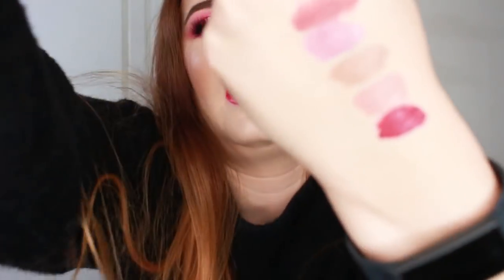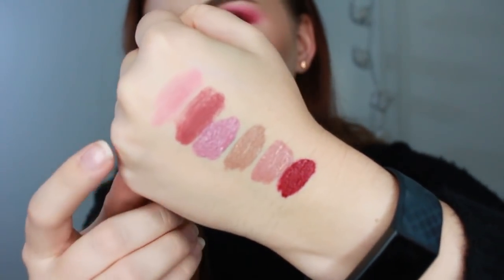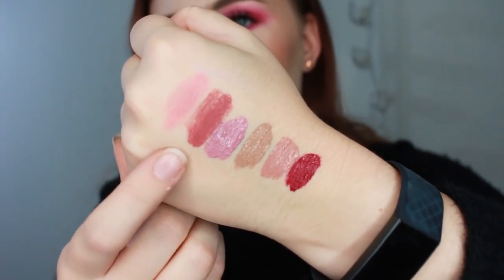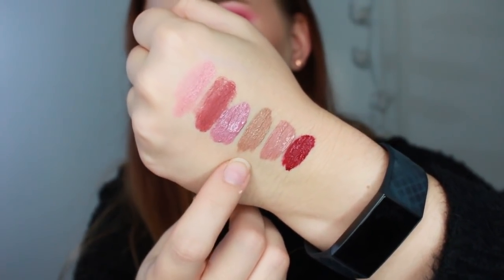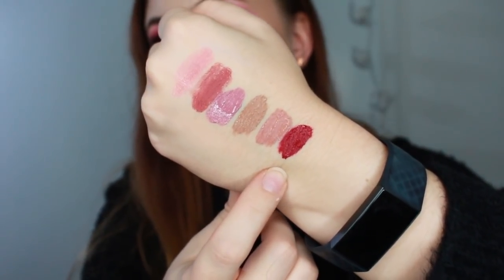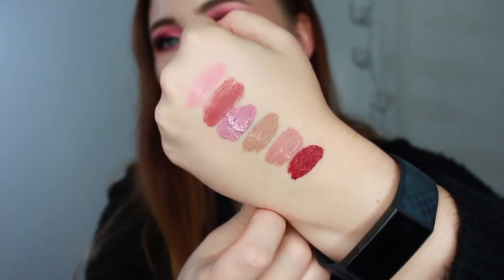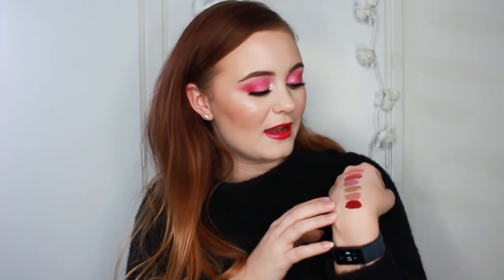Here is what the new lineup looks like: the L'Oreal Julian's Nude, Maybelline Touch of Spice, XO Beauty Carpe Diem, Ofra Dubai, Stila Caramello, and ColourPop More Better. I'm excited about this lineup. I'll probably wear the ColourPop More Better on Christmas Eve since it's really a holiday lipstick. I think it will be fun wearing these for the next two weeks.